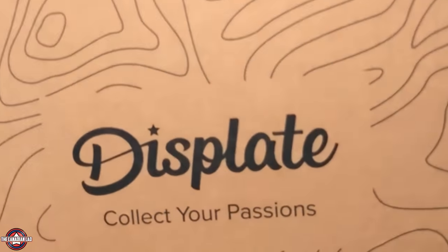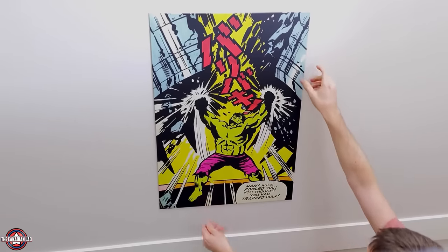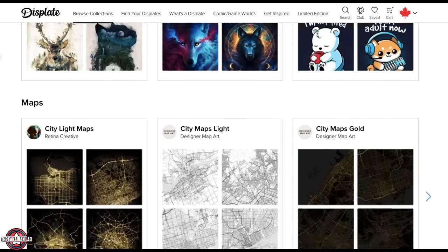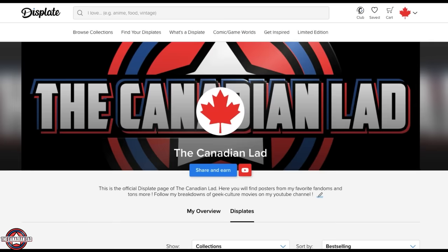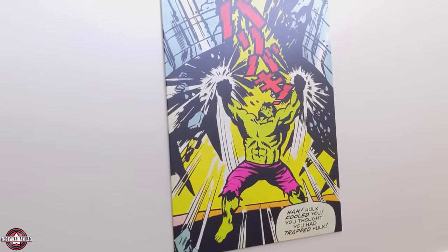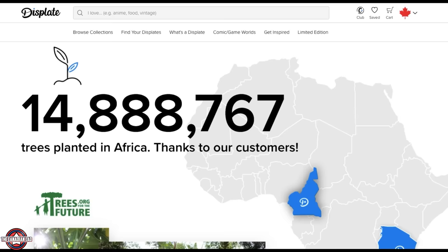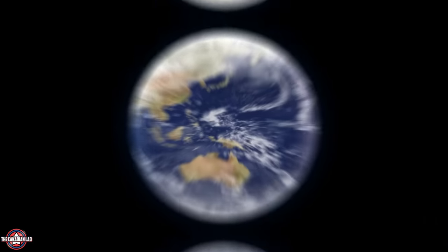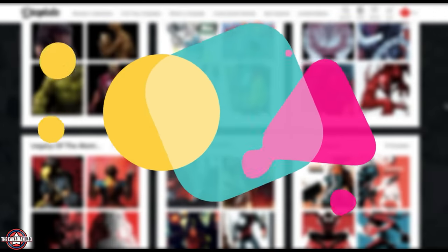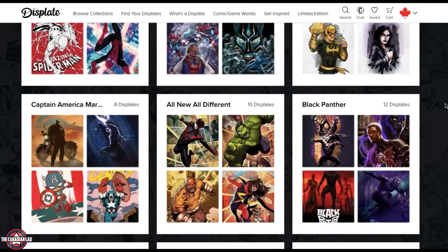Before I begin, I'd like to thank today's sponsor, Displate. Displate is a one-of-a-kind metal poster that requires no tools to set up on your wall. It's super easy as they're held up by a magnetic mounting system, so it doesn't damage the wall at all. They have over 1.4 million designs to choose from, have partnered with brands like Star Wars and NASA, and for every Displate sold, one tree is planted. Right now, Displate is offering my viewers 26% off one or two posters and 36% off three or more posters.